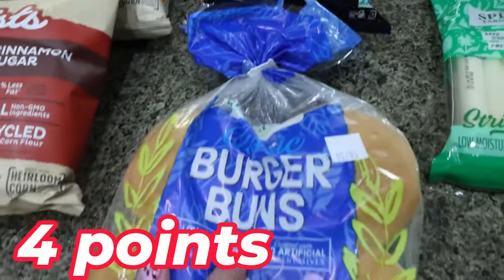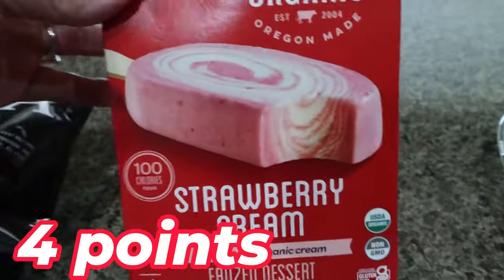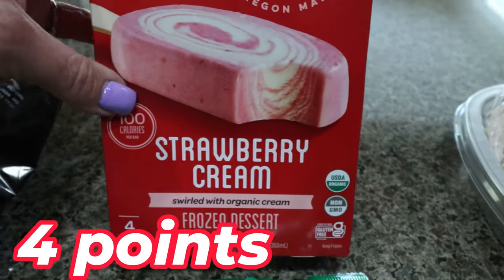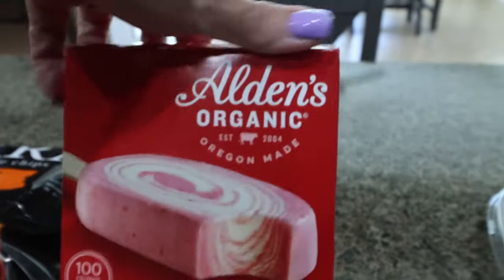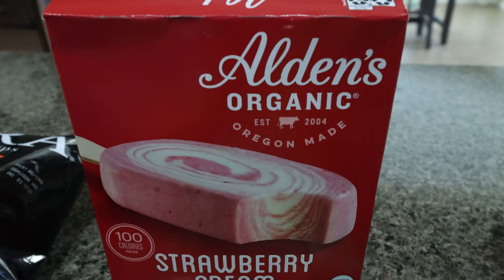I also grabbed some hamburger buns so we can have burgers for dinner tonight. I picked up these ice cream bars for Troy — these are strawberry cream swirled with organic cream, a hundred calories per bar, one gram of protein and only three and a half grams of fat. Not bad at all. They're from the brand Eldeen's Organic.